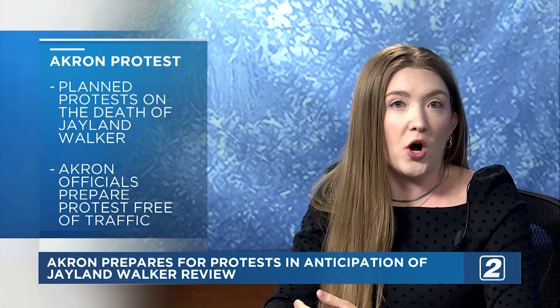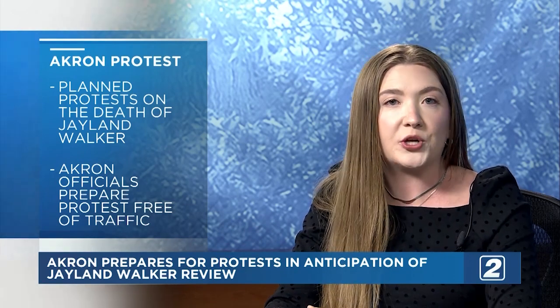Akron is preparing a wide demonstration zone for protesters following the fatal police shooting of Jayland Walker ahead of next week's Grand Jury Review. South High Street will be closed off at East Bowery Street on the north end and reopened to traffic at East Street on the south end. Downtown drivers should be prepared for possible traffic and plan alternate routes. The Akron updates website will inform the community about further information following the protest zone.